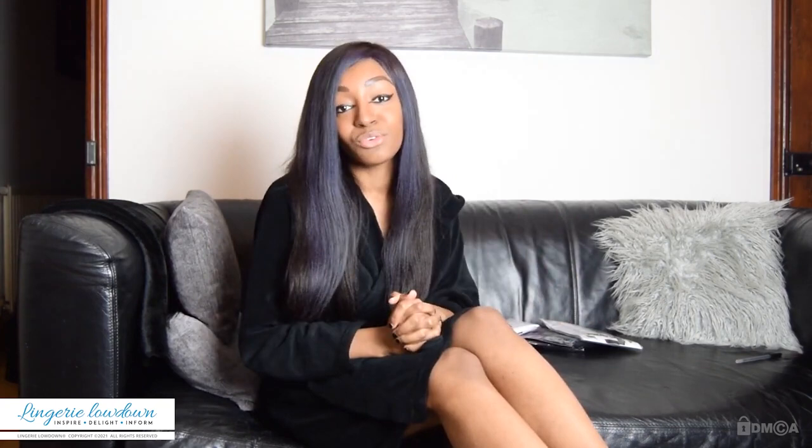Hi everybody, welcome back to Lingerie Lowdown. I'm Yasmin and I am back with another review. If you want to find out which lingerie, hosiery, swimwear and sleepwear is right for you, then you've definitely come to the right place, especially if you want to know about hosiery because I have a bunch of hosiery reviews coming up.